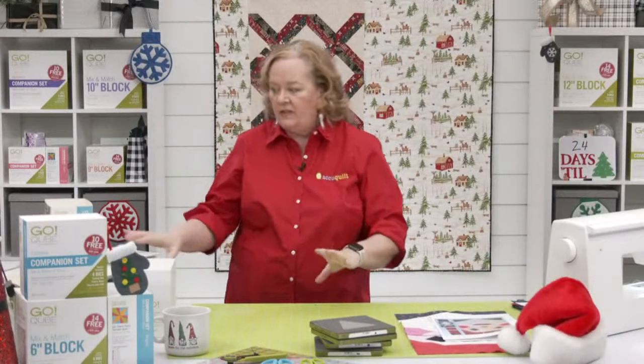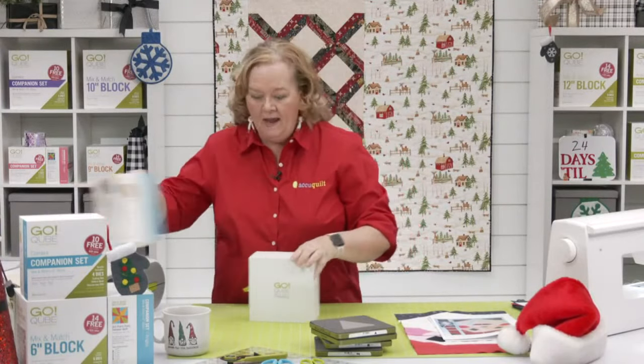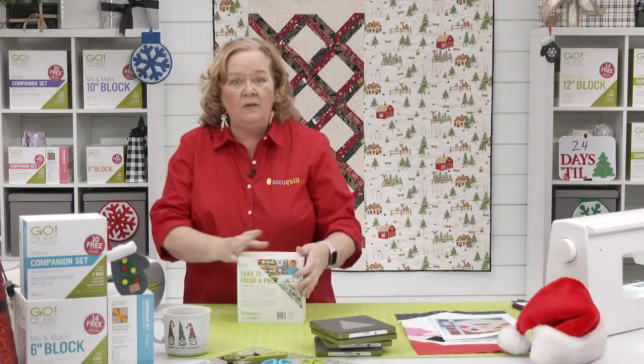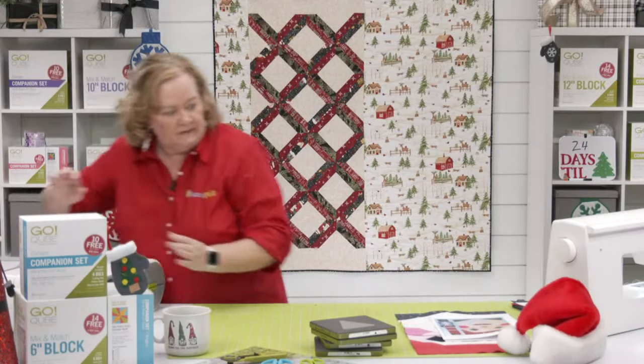Those are all the shapes in the cube and the companion sets. Make sure you download the pattern before you get started. Let's cut some stuff!